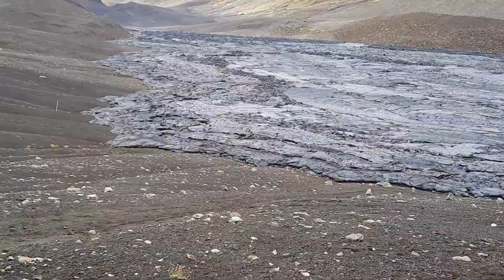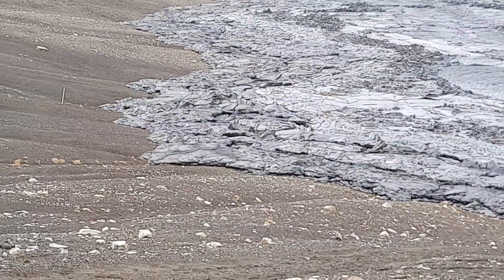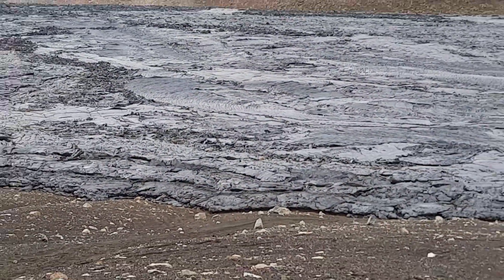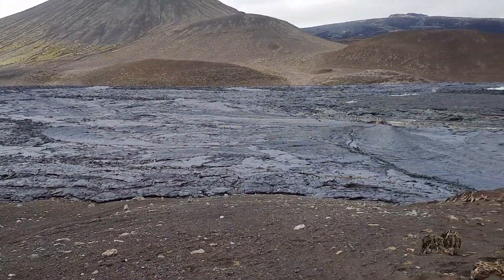There's the new Pahoehoe lava that has just covered the loose ground here — the loose soil and gravel. If there's more lava coming down here, this would break up this crust and be pushed around, as in the other place that I showed earlier.